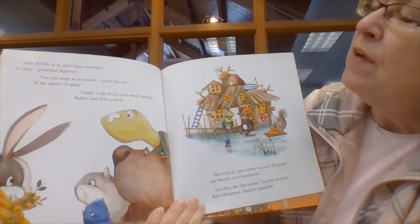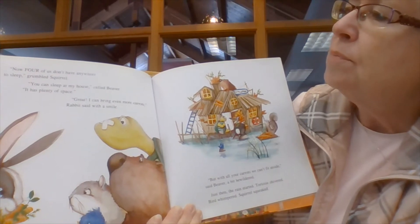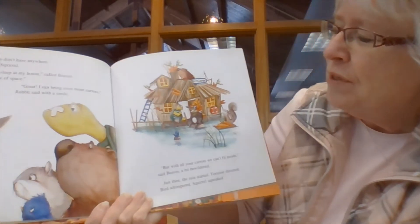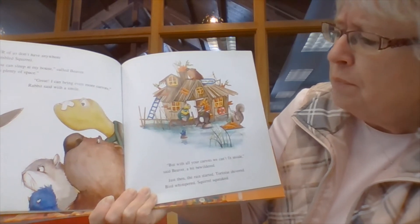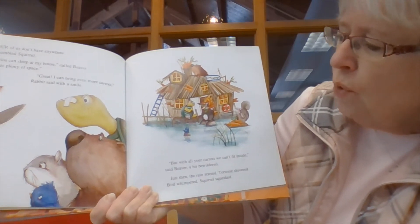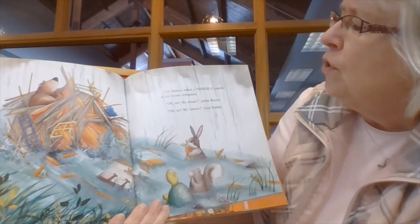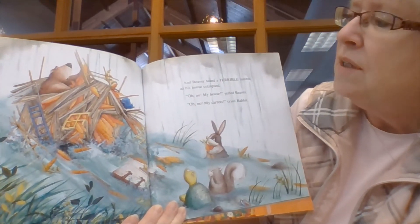Now four of us don't have anywhere to sleep, grumbled Squirrel. You can sleep in my house, called Beaver — it has plenty of space. Great, I can bring even more carrots, Rabbit said with a smile. But with all your carrots we can't fit inside, said Beaver, a bit bewildered. Just then the rain started. Tortoise shivered. Bird whimpered. Squirrel squeaked. And Beaver heard a terrible rumble as his house collapsed.